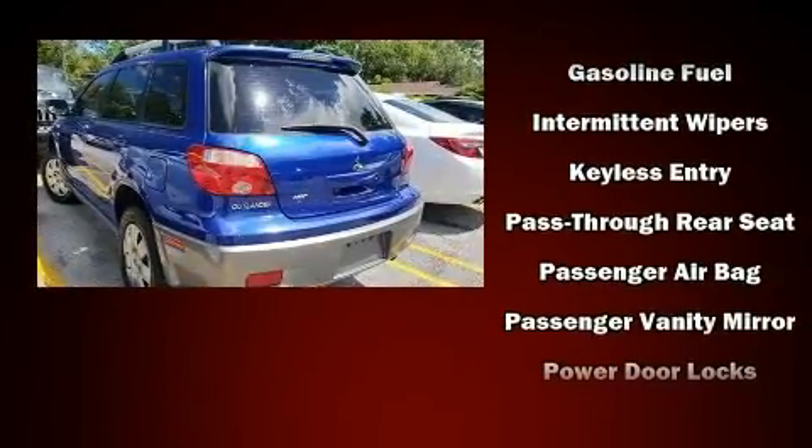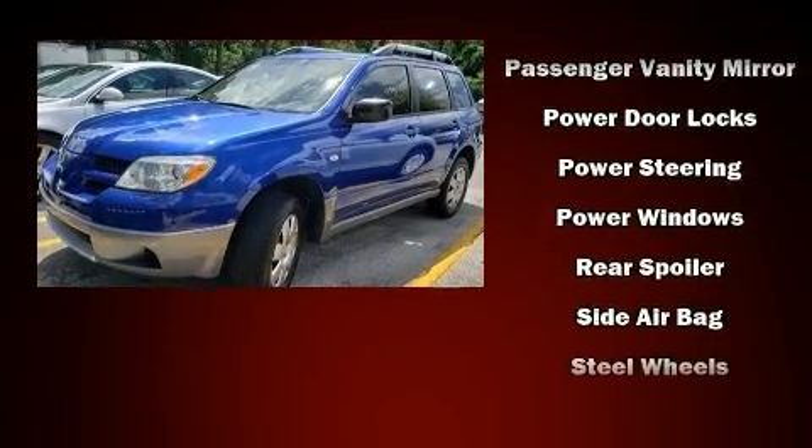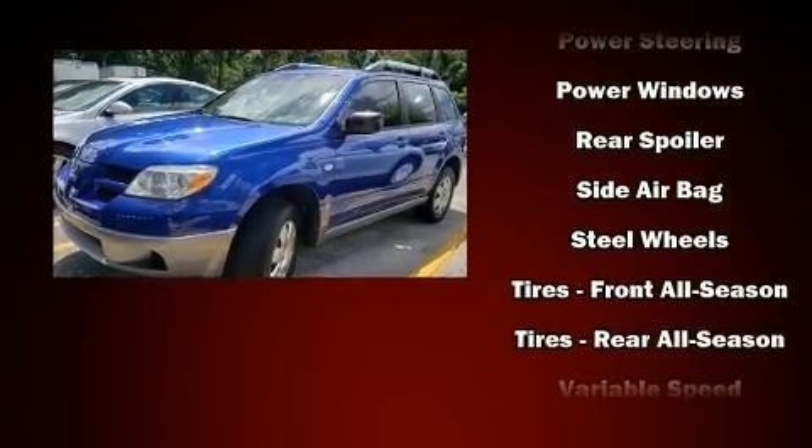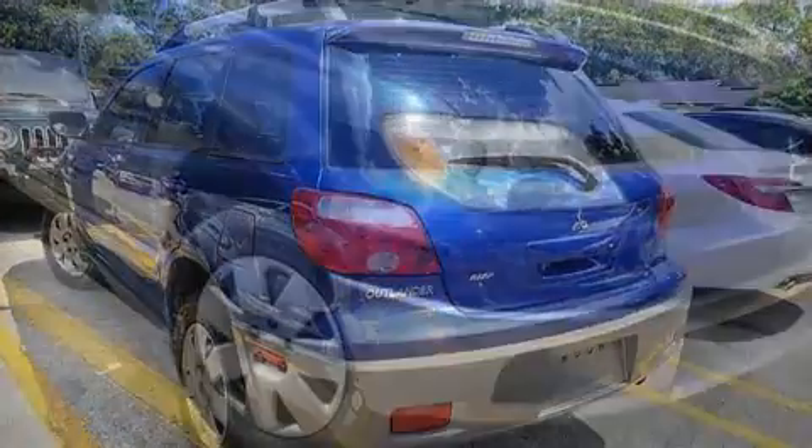Mitsubishi also prioritized safety and security with features such as dual front impact airbags, front and side impact airbags, ignition disabling, and four-wheel disc brakes with ABS.